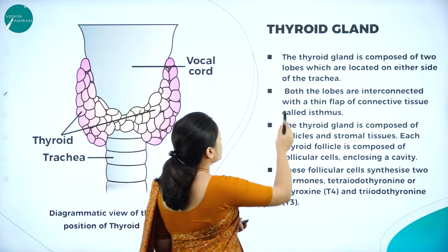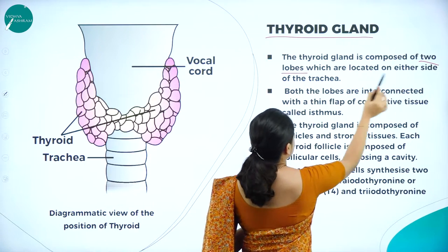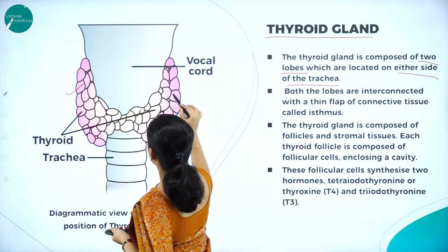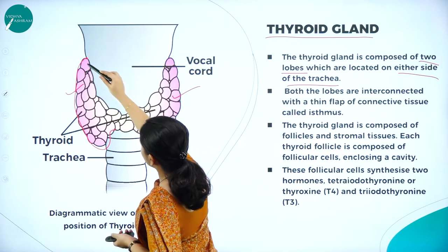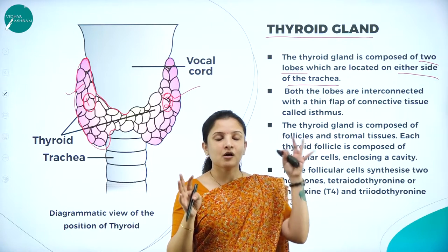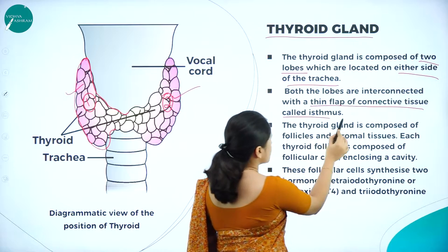Next, let us study about the thyroid gland. The thyroid gland is made up of two lobes on either side of the trachea, which is the windpipe. On either side of the trachea they are made up of thyroid gland — they look like a lobe or loop-like structure. So there is a first lobe and a second lobe, situated on either side of the trachea or the windpipe, and both the lobes are interconnected with a thin flap of connective tissue called the isthmus.